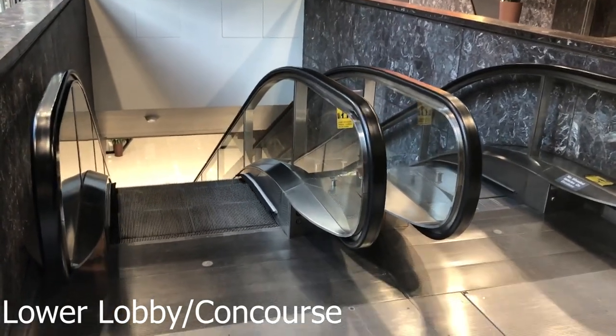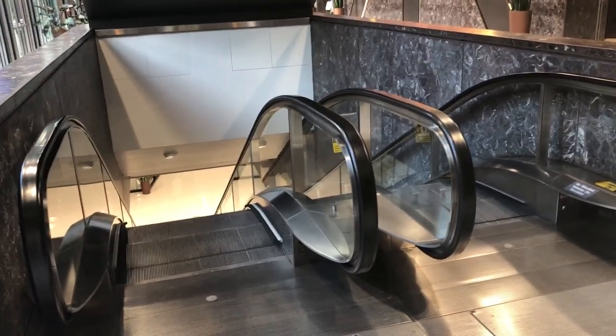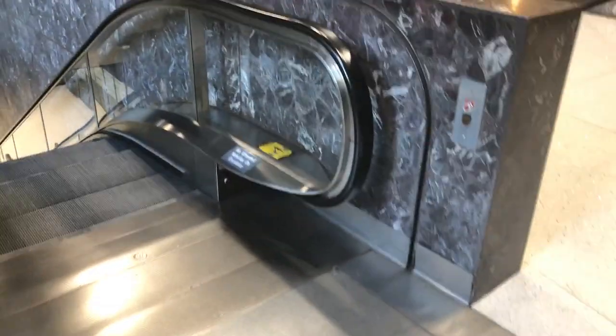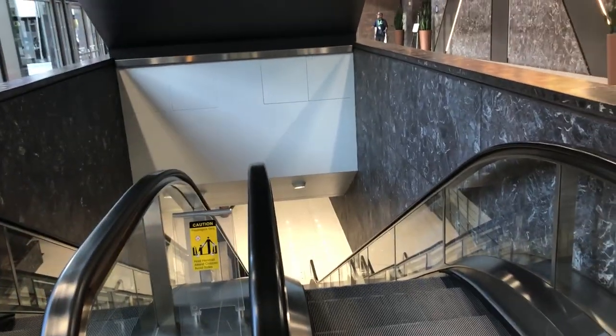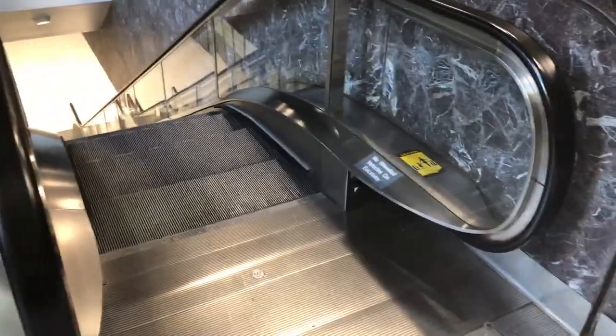This is a tour of the escalators at the U.S. Steel Tower in downtown Pittsburgh, Pennsylvania. I don't normally do escalator videos, but I'm deciding to do one here. All of the escalators here are Westinghouse from 1968, with the exception of the last escalator you'll see in the video, which is from 1983.